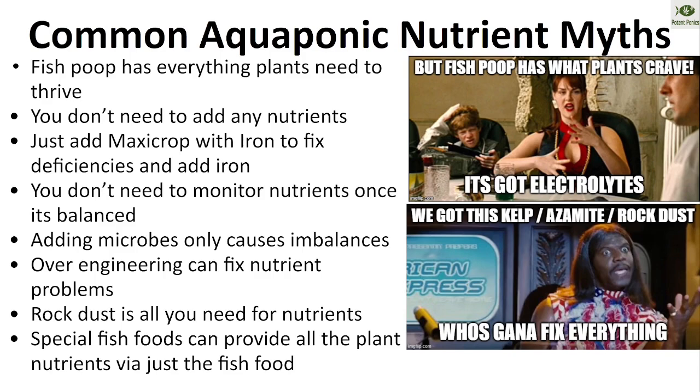Adding microbes causing imbalances — we simply haven't seen that. You can blow out your systems with too much trichoderma but it won't kill the system, just cause a mineral imbalance. We've had no problems with lactobacillus and IMO in our aquaponic systems — in fact, huge positive results. And over-engineering can't fix nutrient problems. Stop with all those over-engineered systems with hundreds of solenoid valves and numerous failure points.